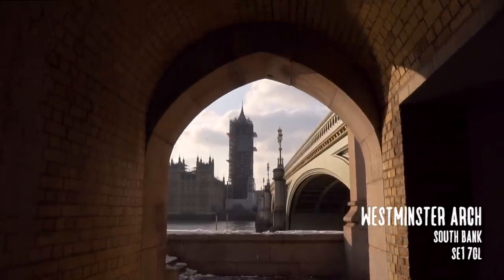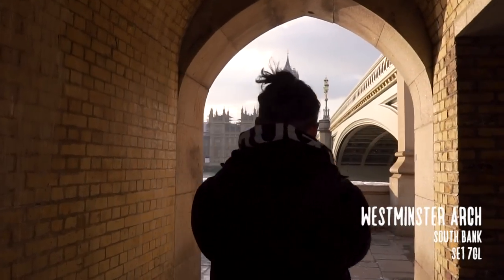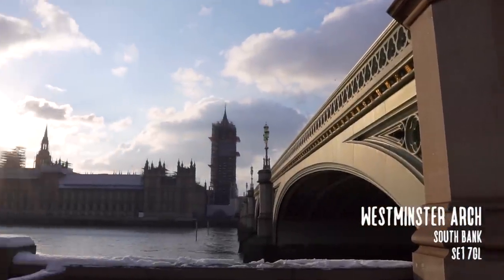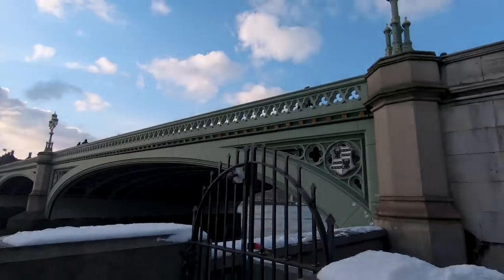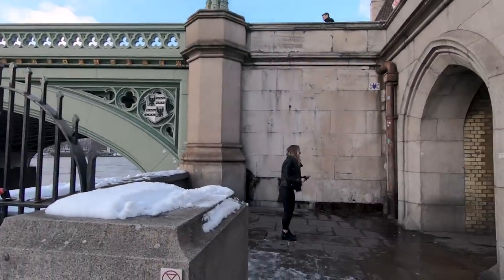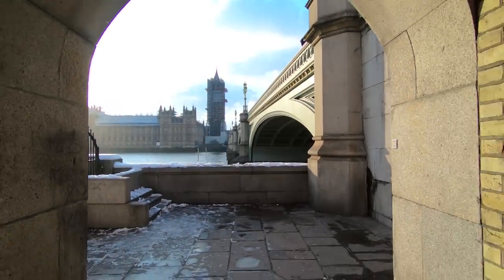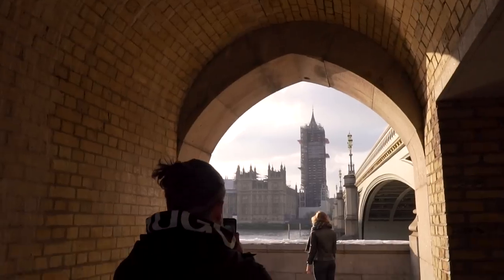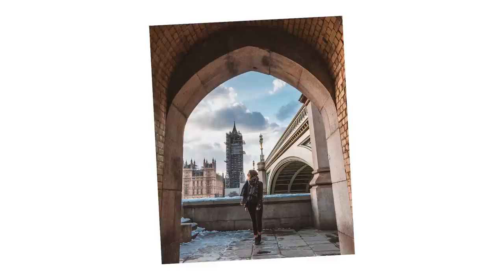Next it's the arch at Westminster Bridge. This spot is often overlooked because it's under the bridge — thousands of people walk by every day and miss this photo opportunity. Ask your subject to stand just outside the arch while you stay under the bridge, allowing the arch to frame your photo. Shoot from a low angle and point the camera up so you have the sky, Big Ben, the bridge and the arch all beautifully lined up. Hopefully that scaffolding won't be there for much longer.